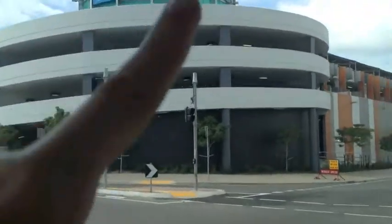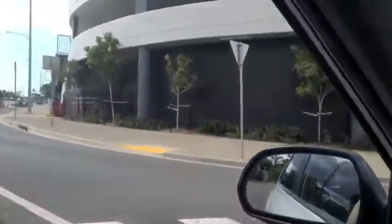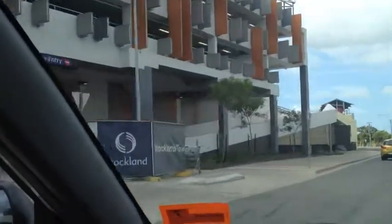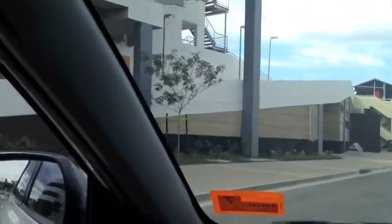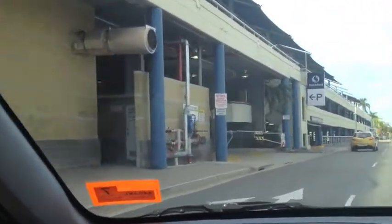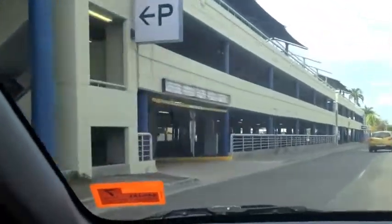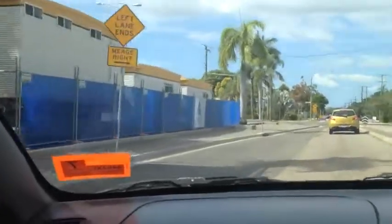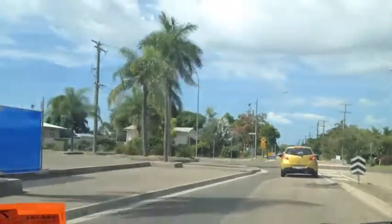I have no idea what this thing up here is going to be. Can't really see it very well. But yeah, this is all done. We're coming around to the old car park now. The biggest opening is end of September, beginning of October.